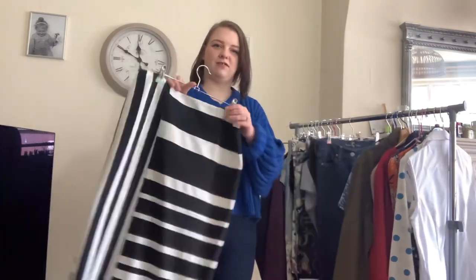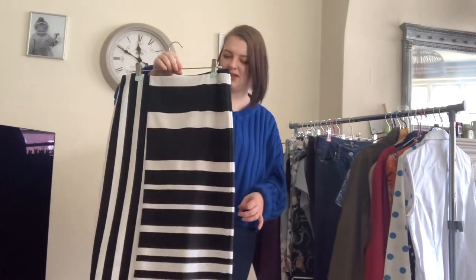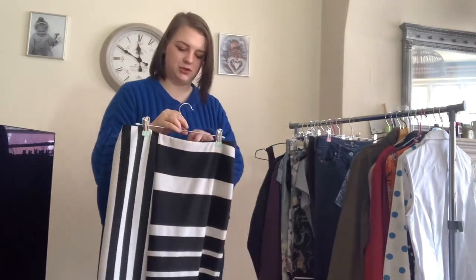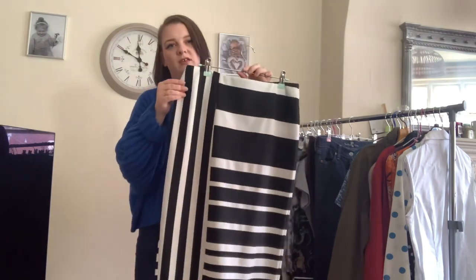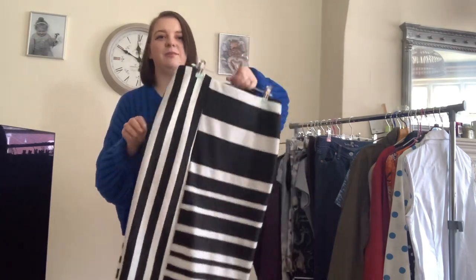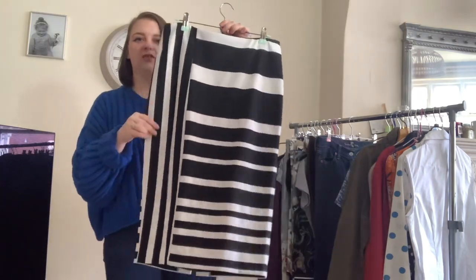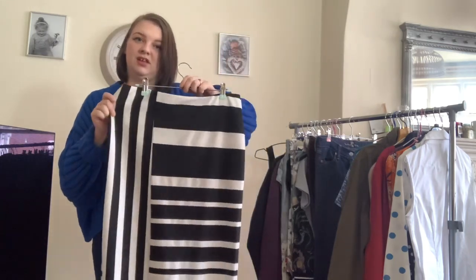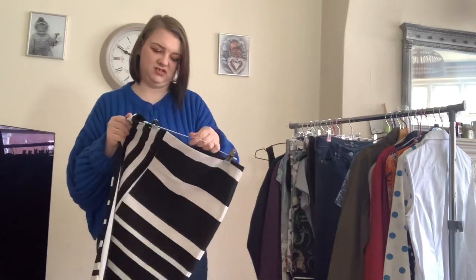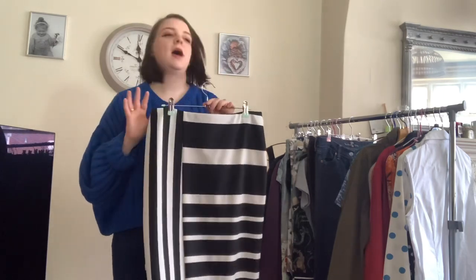Next up is this Marks and Spencer skirt. I overpaid on this one — I paid £6.50, though it was brand new with tags. It's a size 10, quite smart, but it's just a jersey fabric, nothing special. I was just drawn to the black and white stripes. I think I've got it listed for £16.